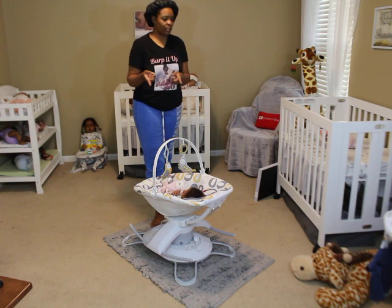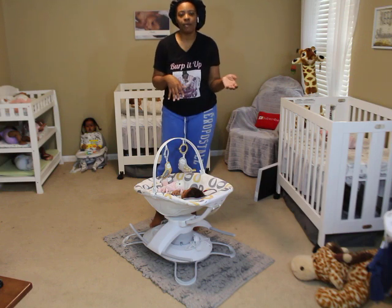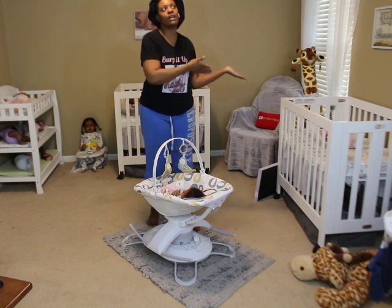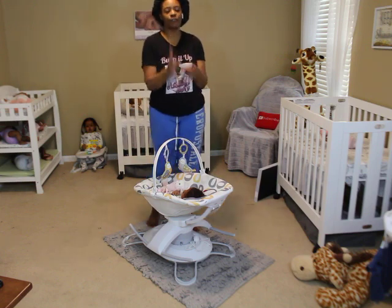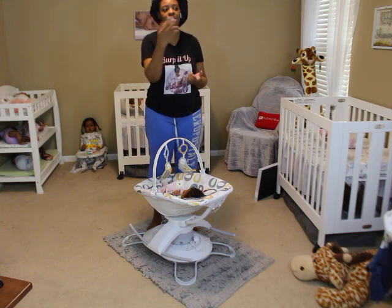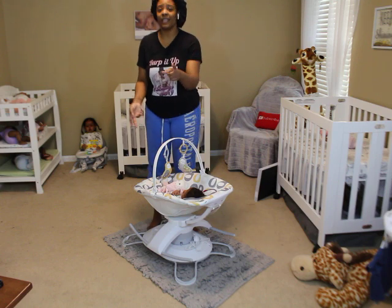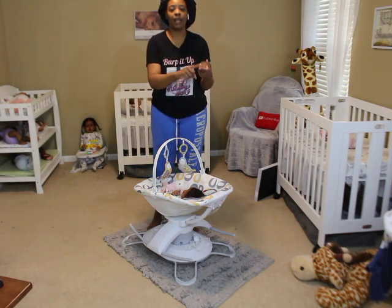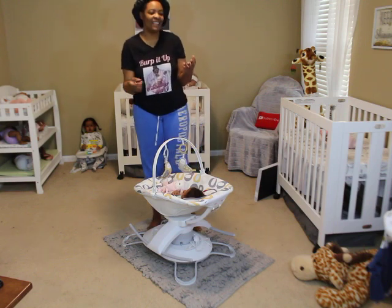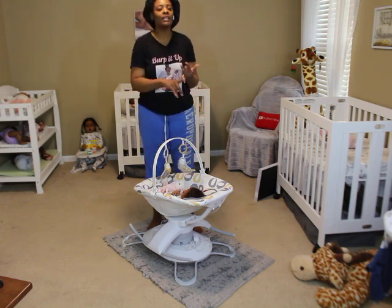A lot of people ask how to get a baby from me — do I do customs, do I do private orders? Let me tell you the difference: a private order is where you pick the kit and the skin tone — you say I want it black, white, or in between. That's it, that's the private order.